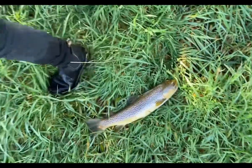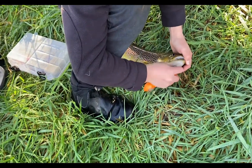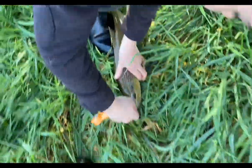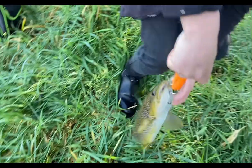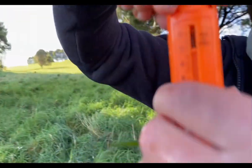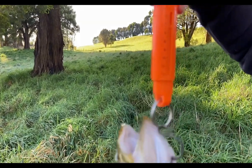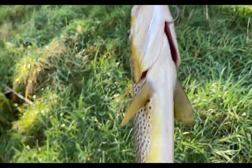We'll get the scales out - we're just going to weigh him now. I wonder how much pounds he'll be. He's one pound - wait, that can't be right. That's kilos, isn't it? He's two and a bit pounds - almost two and a half. About 2.4 pounds. It's a good fish. Beautiful brown.